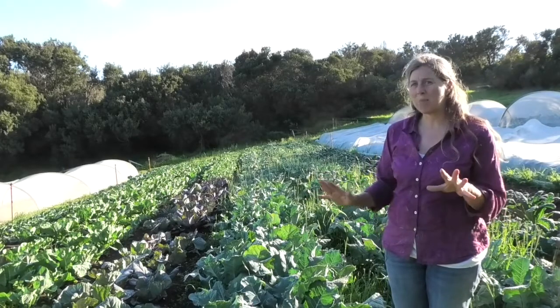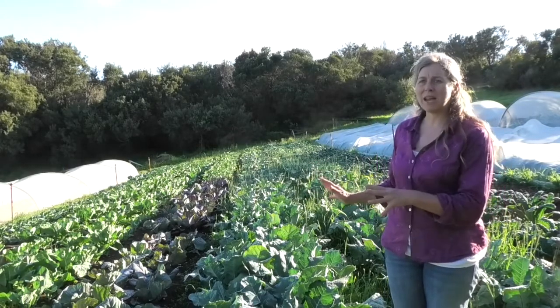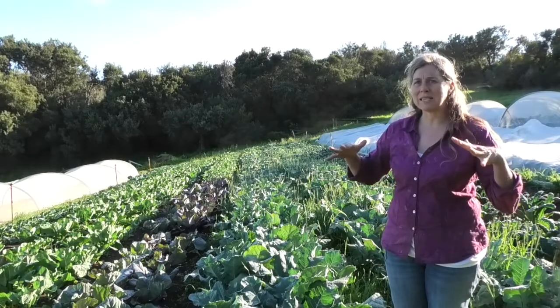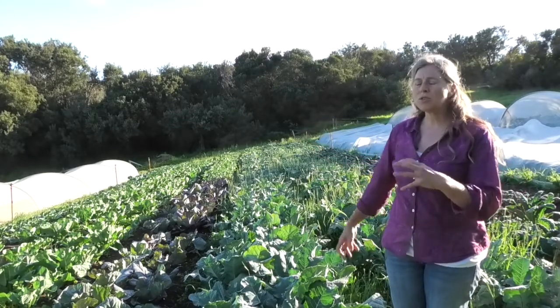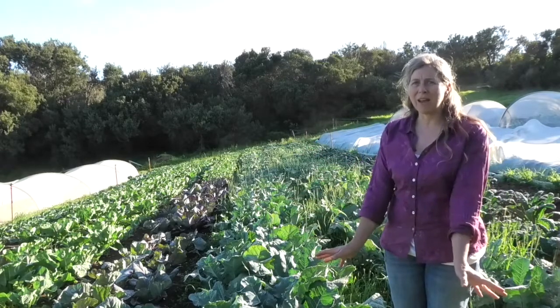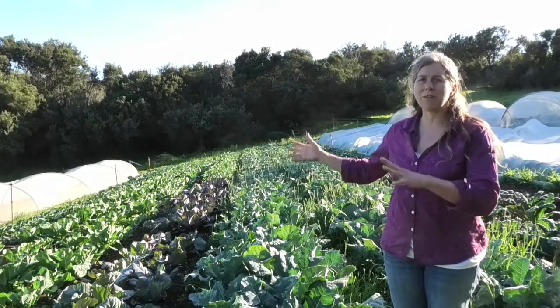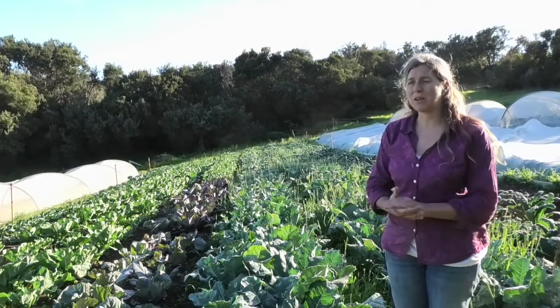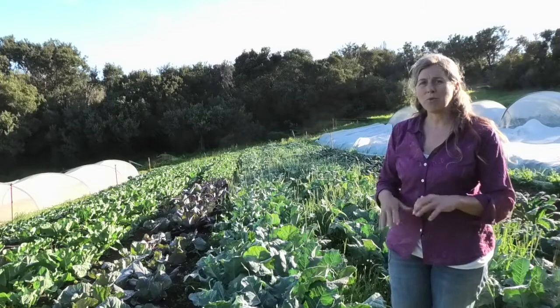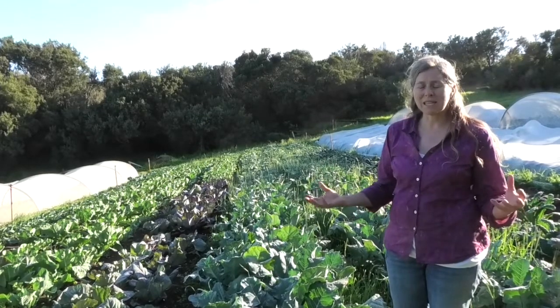Basically we're at the stage now where if our soil is balanced, the nutrients available to the plants are all there. And because we have such a diverse soil life, they're all accessible. If our soil life wasn't as diverse, some of those nutrients might not be so accessible.